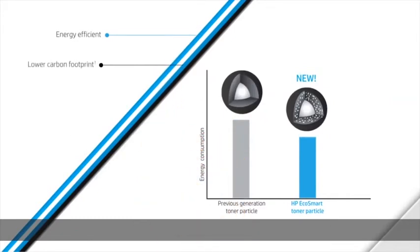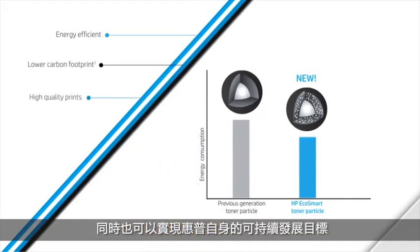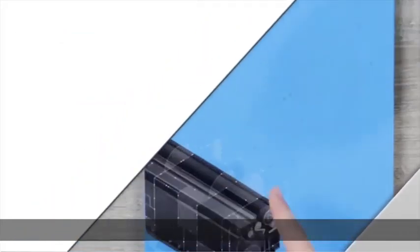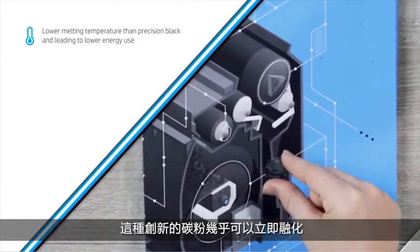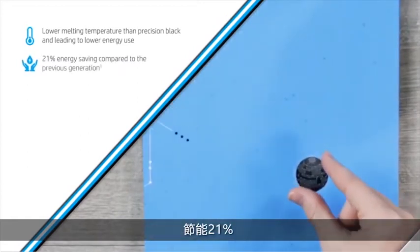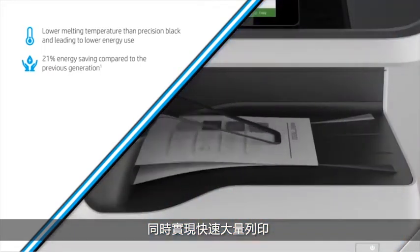Delivering premium quality pages with less energy leads to a lower carbon footprint. This contributes to HP's sustainability initiatives while providing high-quality prints that HP customers value and expect. This innovative toner melts almost instantly, delivering 21% energy savings compared to the previous generation of products, while enabling fast high-volume printing.